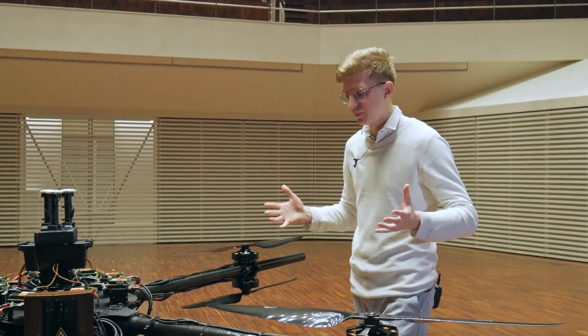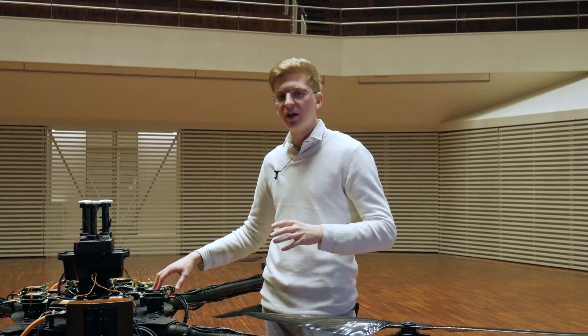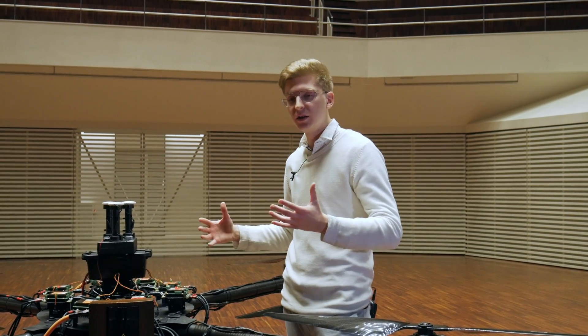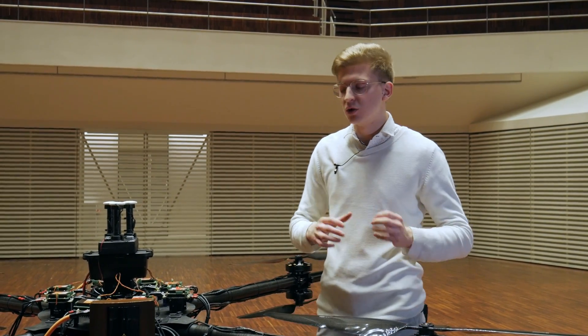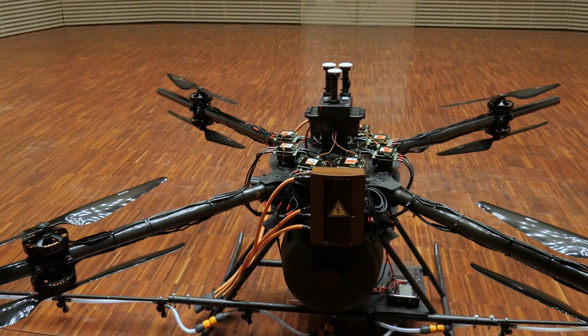So how is all of this controlled? We have built-in electronic speed control units. These ESCs are actually aviation-standard ESCs, so in the unfortunate event of one of them failing or a motor failing, the drone will still be able to fly back safely and maintain its operation.